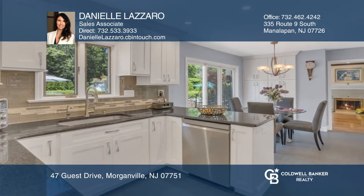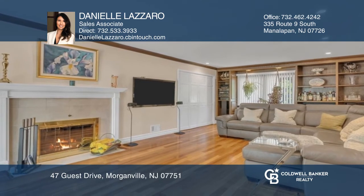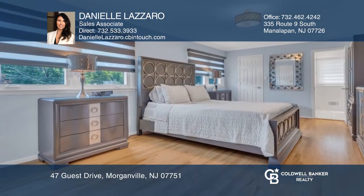Highlights include gleaming hardwood floors, a state-of-the-art kitchen with sliders to the backyard, a family room with a fireplace, and a spacious primary suite.